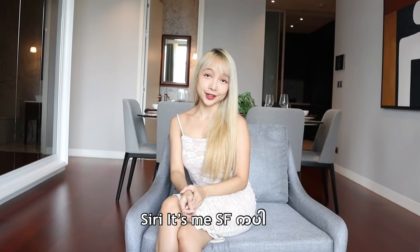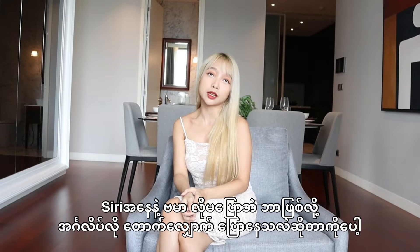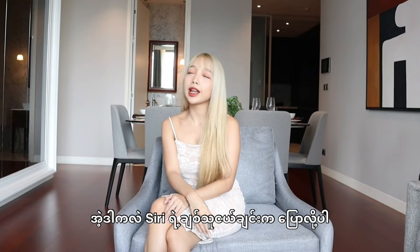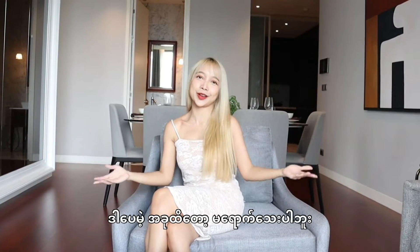Hi, this is Siri from ISME. Are you guys surprised or wondering why I'm speaking English, not Burmese? It is because I had a chance to review one of the luxurious condos in Bangkok — on one condition: I have to speak English, as said by my lovely friend who is going to show us around. But until now, she's not here yet.